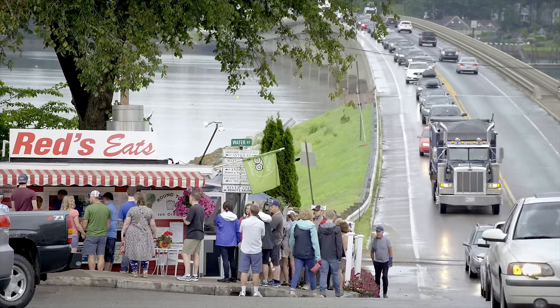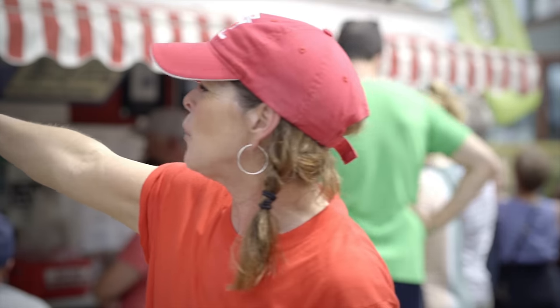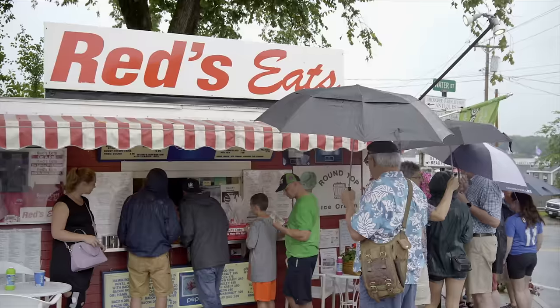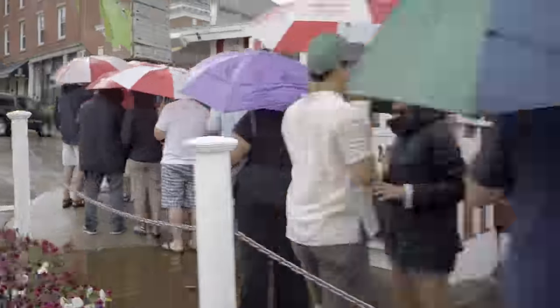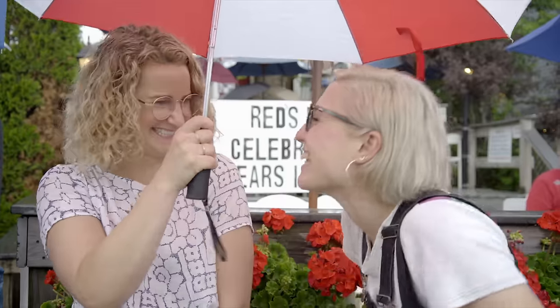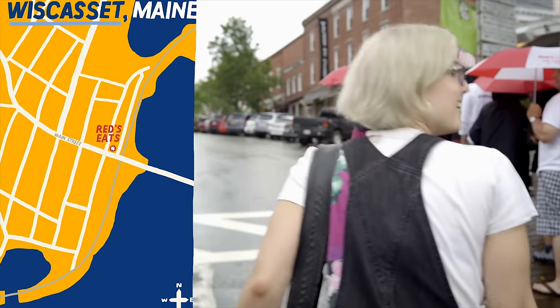A lot of times the line will go past my building, down on the access road behind us, and past this building — that is a typical day. She's really not kidding about that line. Lucky for me, Caitlin volunteered to wait in line while I went off in search of treats.